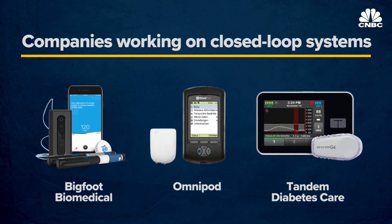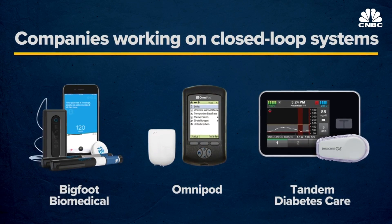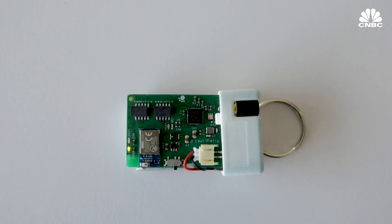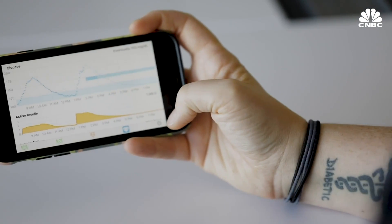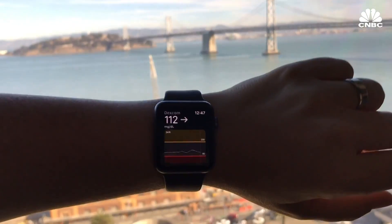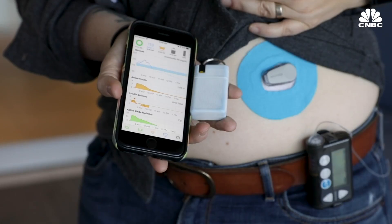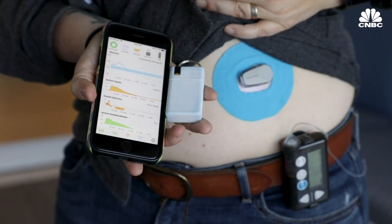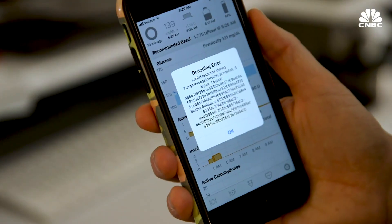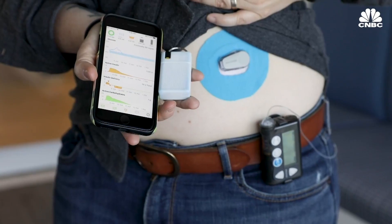There are also several other companies with their own systems on the horizon, many of which are expected in 2019 and 2020. I've been using the hack system for a few weeks now and I don't plan on stopping. My blood sugars are the best they've ever been, and it's required less effort from me. But the system still isn't perfect — I have to carry around even more equipment, I still have to give myself insulin for meals, and anytime there's a problem I don't know how to fix it. That being said, the positives far outweigh the negatives, so I plan to keep using this hack system until a better option is available.